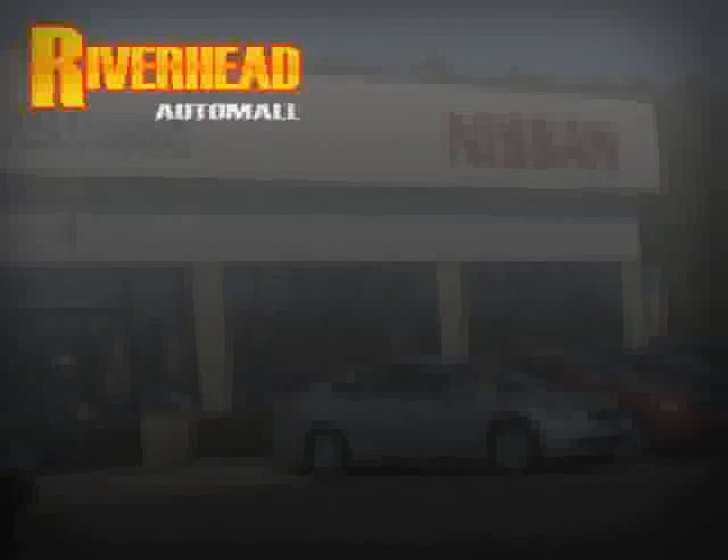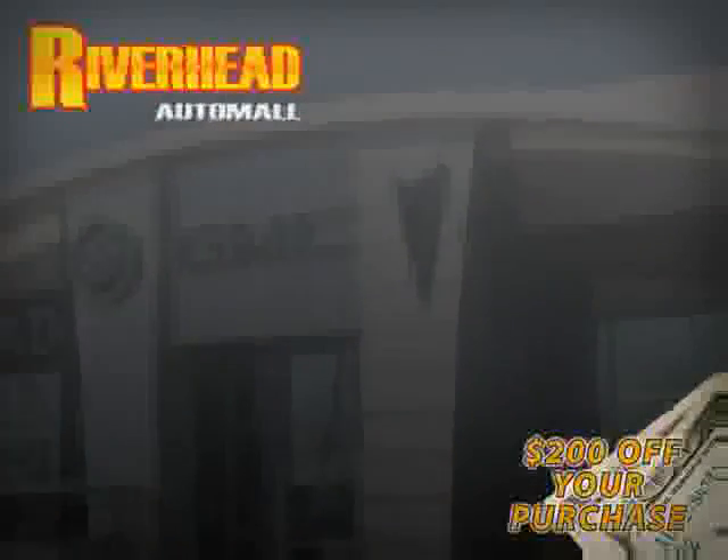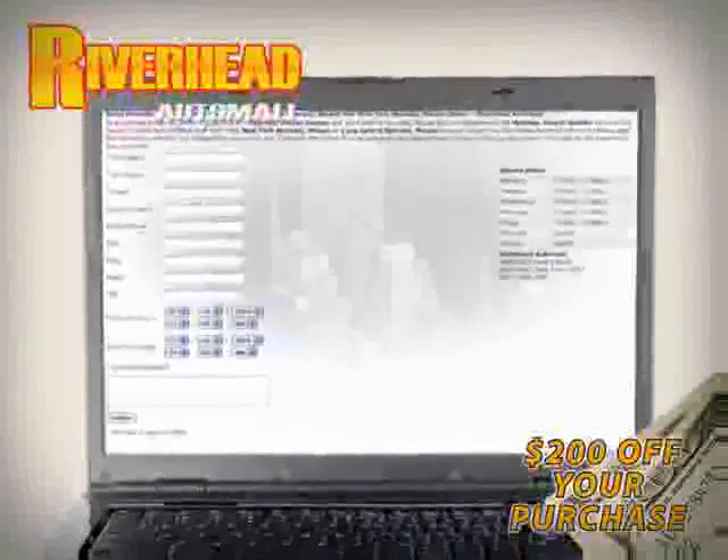We hope to see you soon and make you a part of the Riverhead Auto Mall family, where every car comes equipped with a $200 savings check off your purchase when you schedule your appointment online. Riverhead Auto Mall will earn your business. Call 333-325.